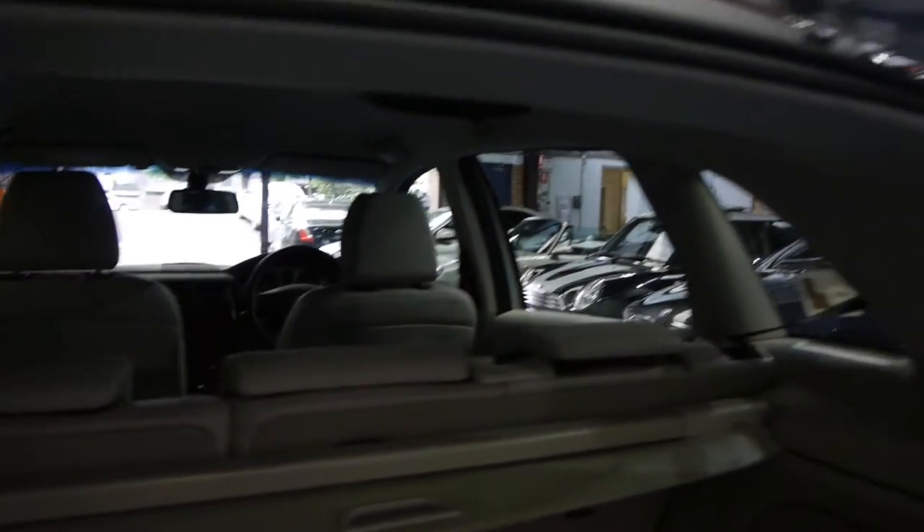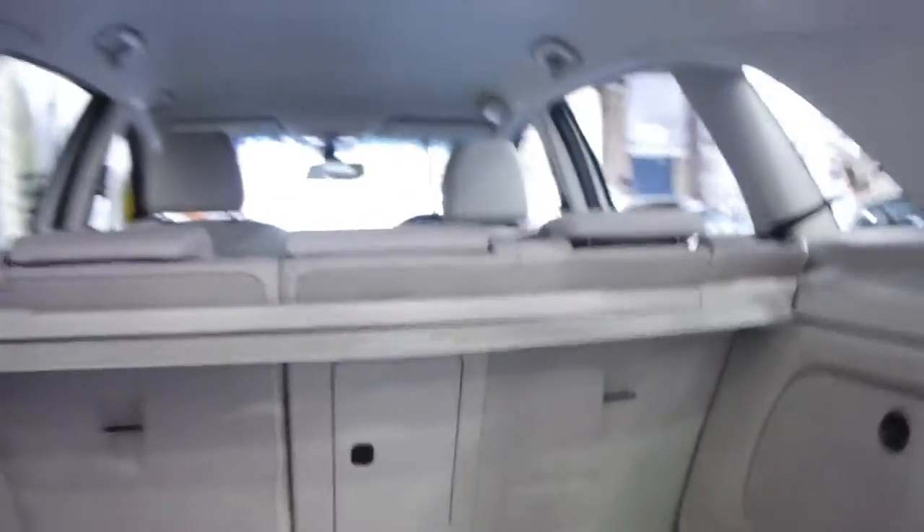The light grey interior looks absolutely lovely. There's a spare wheel in there as well. We've sold quite a few of these B-Classes and this is easily one of the best we've had.